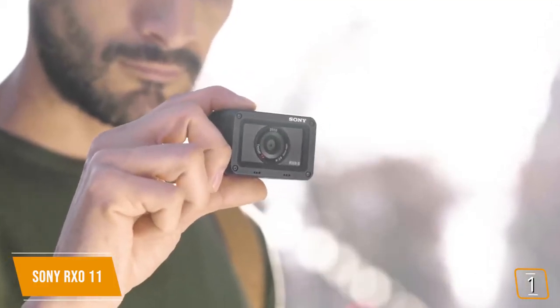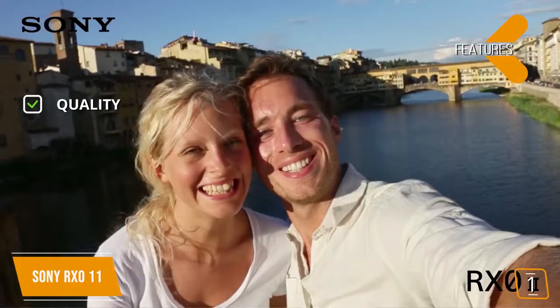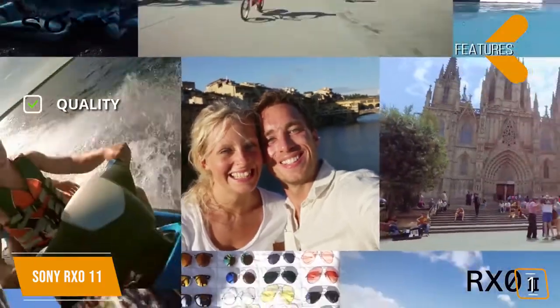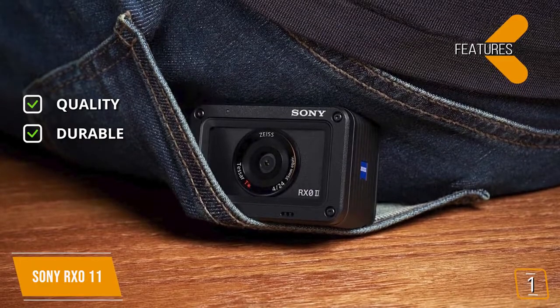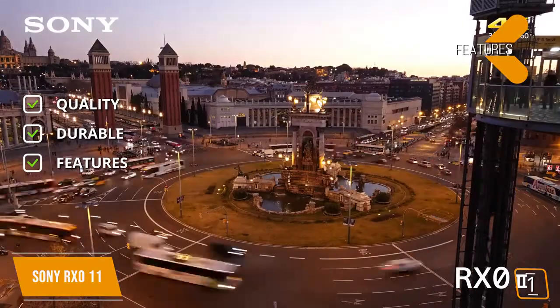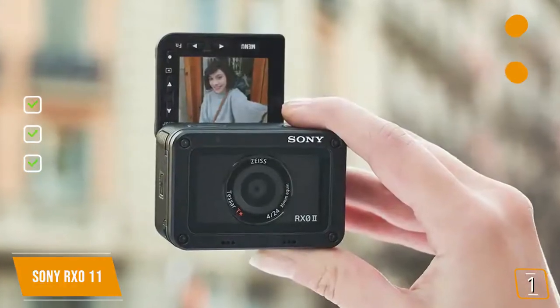Amazing shot quality means you'll capture those perfect moments every time. The features are quality: this action camera shoots very detailed 4K video and takes incredible 15 megapixel photographs. Durable: this action camera is one of the toughest on the market with high crush-proof ratings. This camera features super slow-motion, detailed image processing, time-lapse video recording, and a tiltable 180-degree screen.